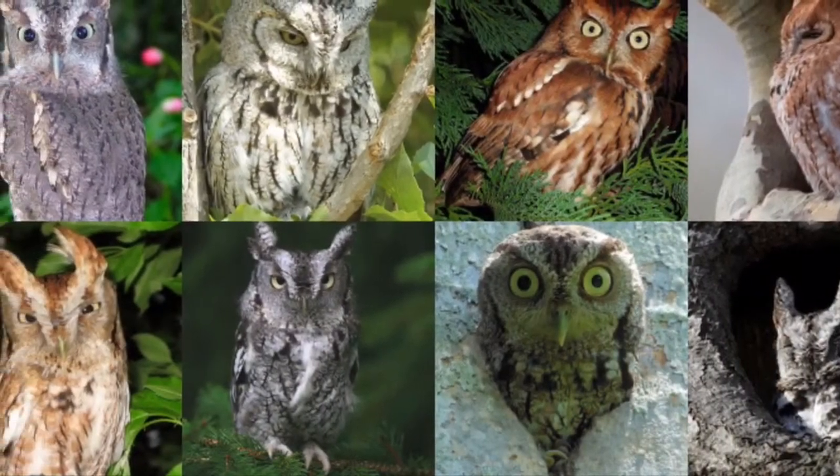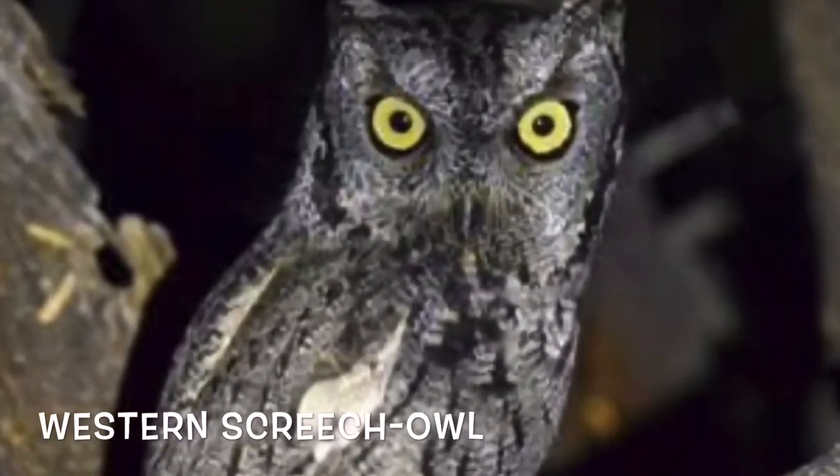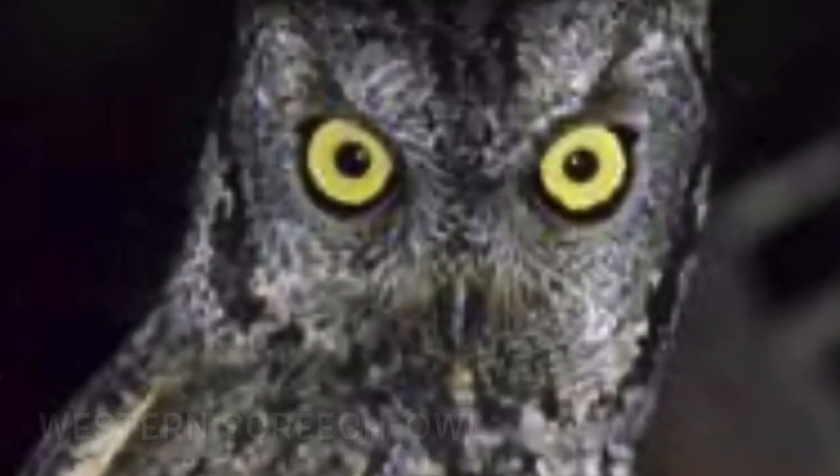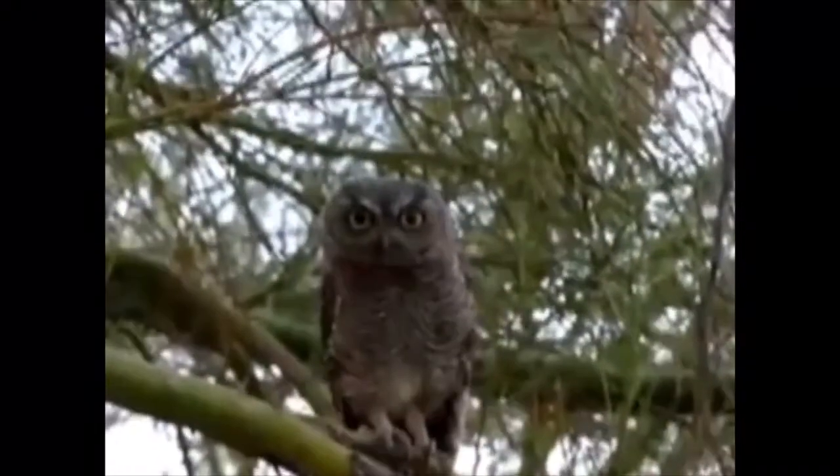They are not to be mistaken with their closely related counterpart, the Western Screech Owl, who, while very similar in appearance, has a gray beak as opposed to the olive-colored beak of the Eastern Screech Owl, and sounds differently — like this, instead of this.